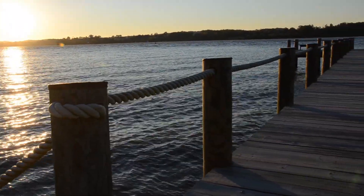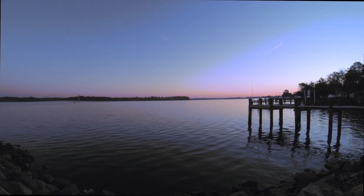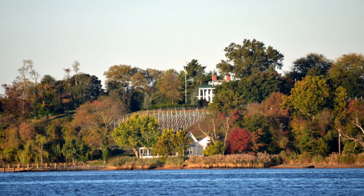The property comes with its own dock and boat lift for unlimited use and access. Take the boat to surrounding towns for local cuisine and entertainment. Explore historic Chesapeake City, stroll its quaint streets, and dine on the water while sipping locally grown wine.